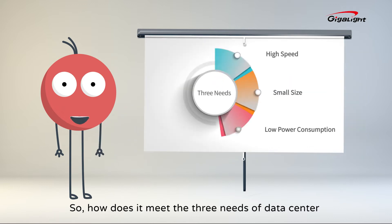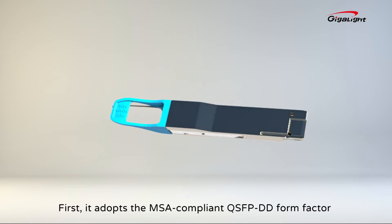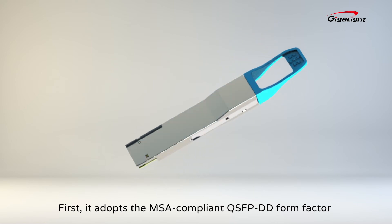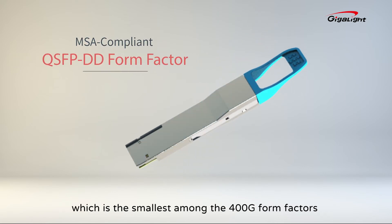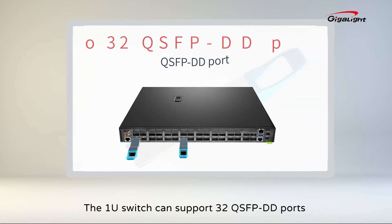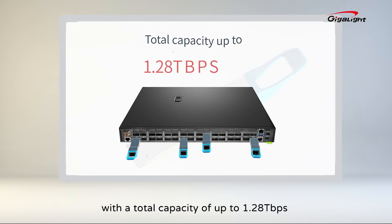So, how does it meet the three needs of the data center? Let us give you the answers one by one. First, it adopts the MASA compliant QSFP-DD form factor, which is the smallest among the 400G form factors. A 1U switch can support 32 QSFP-DD ports, with a total capacity of up to 128 terabytes per second.